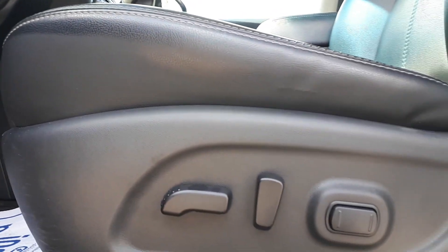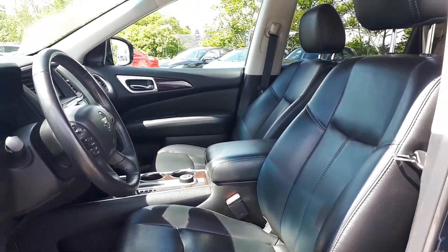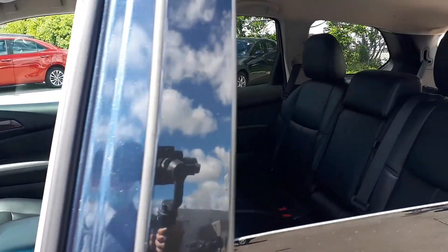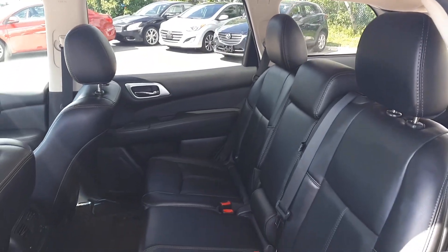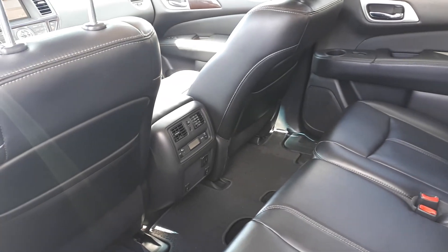It also has power seating and lumbar support, full leather interior, space for up to seven passengers, rear climate controls, and heated seating.